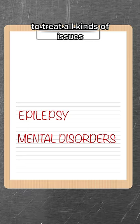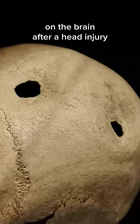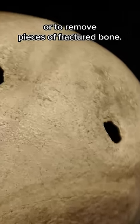Over time it's been used to treat all kinds of issues that couldn't be solved using trepanation, but today it is used to relieve pressure on the brain after a head injury or to remove pieces of fractured bone.